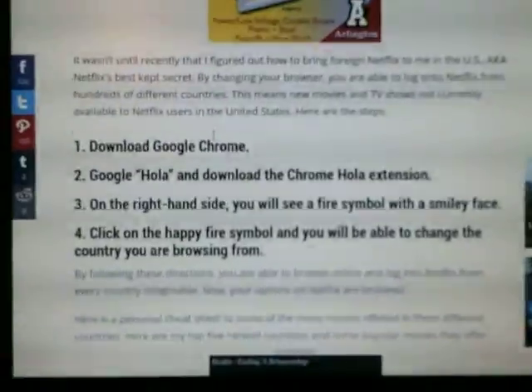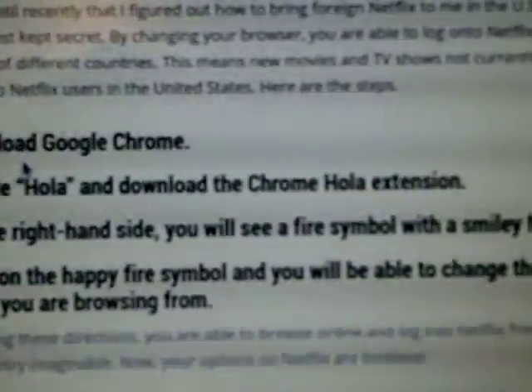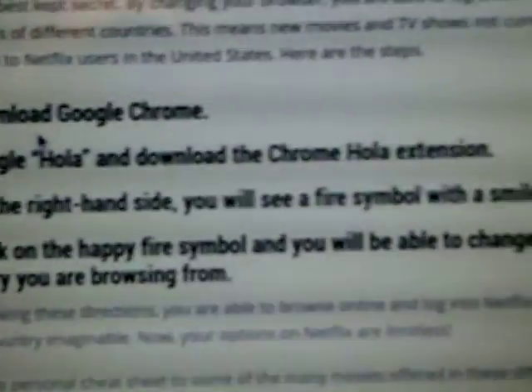Here are the steps. First, download Google Chrome. Then search for the Hola extension and download it. On the right-hand side, you will see a fire symbol with a smiley face.